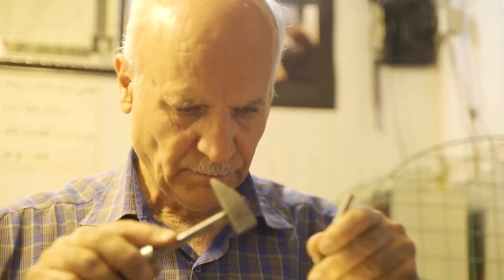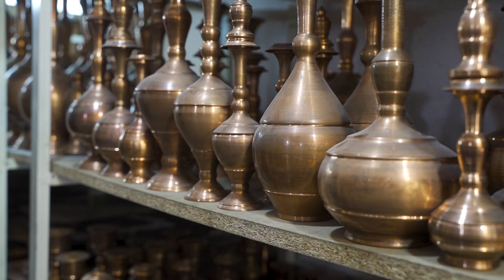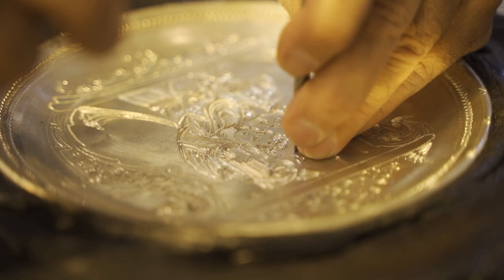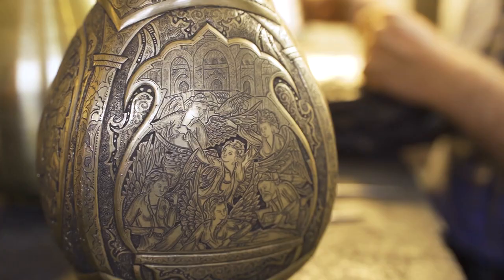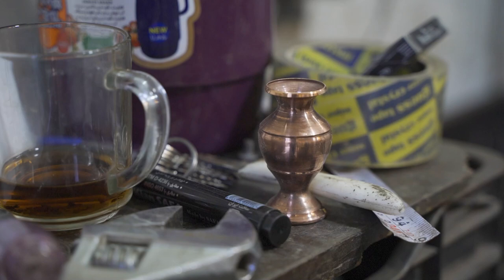In the art of Qalamzani, toreutics, the artist takes a simple vessel like this and engraves different types of meticulous patterns and designs on them. It is baffling to think that all this, from start to finish, is done by hand. But let's start at the beginning and go through the process step by step.